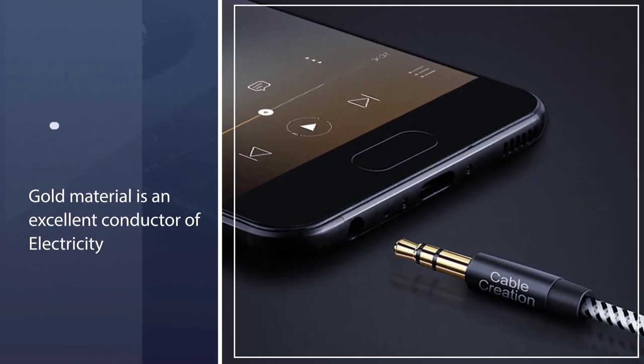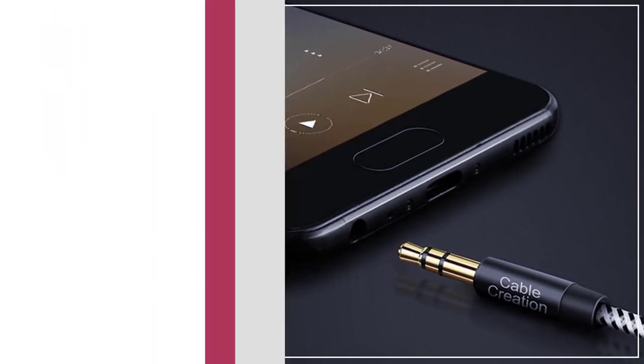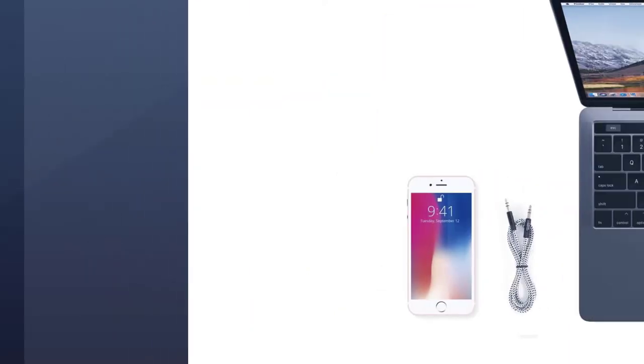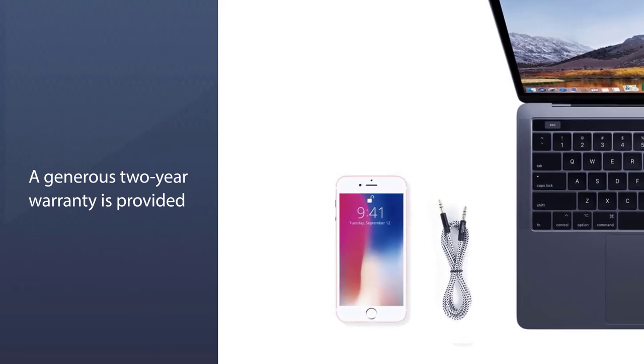The gold material is an excellent conductor of electricity, which can reliably transmit audio signals. Aside from being a good conductor of electricity, the gold-plated connector also prevents the onset of rusting, as the material has a high tolerance for oxidation.